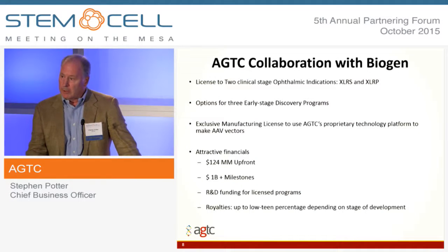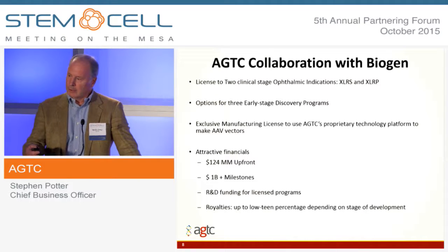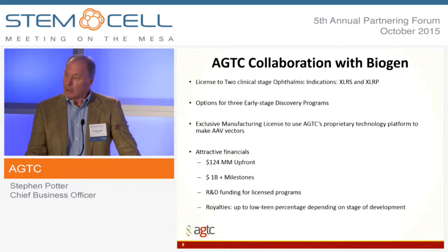A quick summary of our AGTC-Biogen collaboration that we signed. It's got three elements: we have two clinical-stage programs that we've licensed to them — the XLRS and XLRP programs. We're also going to work together on some discovery programs to the point of getting a clinical candidate, and then Biogen will have the option to take those forward on their own. We've also given them access to our manufacturing system for basic research and other gene therapy programs. The funding was attractive — they gave us $124 million up front, we've already earned one milestone, and we can earn as much as a billion dollars in milestones if we're successful. They're going to pay for most of the R&D funding, and then we'll get royalties depending on the product and stage of development.